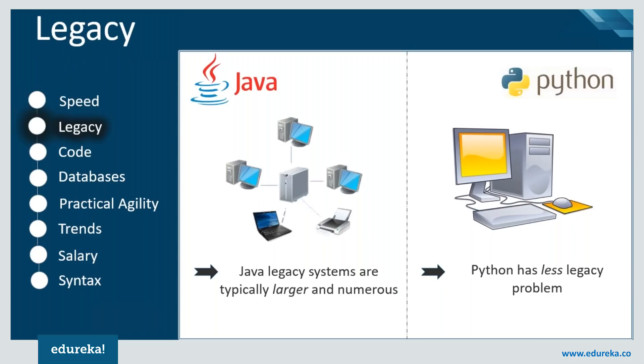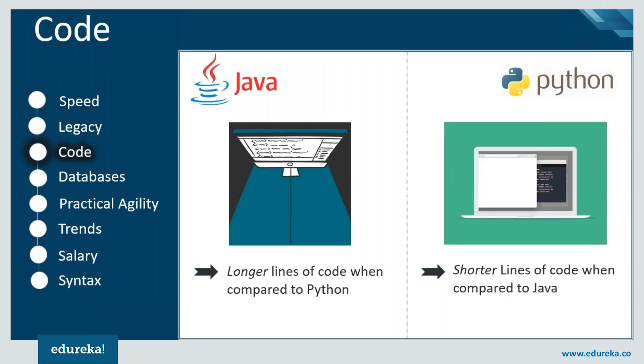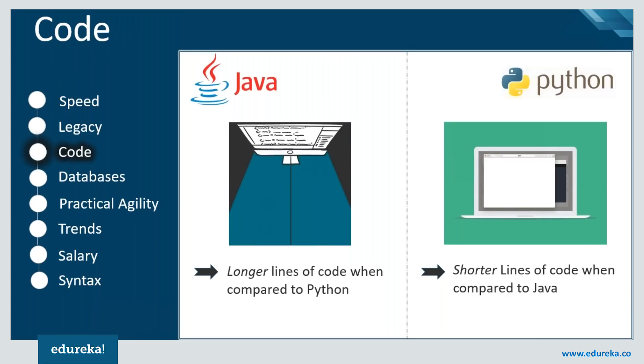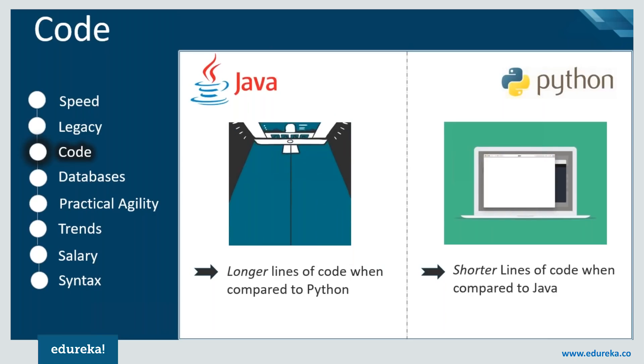Python has fewer legacy problems, which makes it difficult for organizations to copy and paste code. Both languages are pretty simple and easy to write, but if we look at the length of code, Python consists of fewer lines — shorter code — compared to Java, which are also easier to understand.